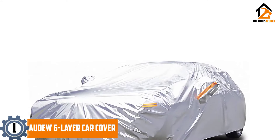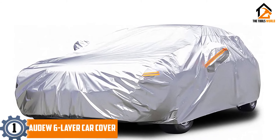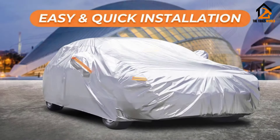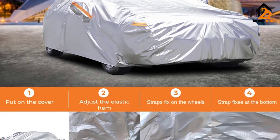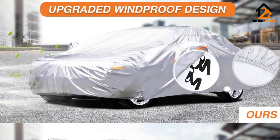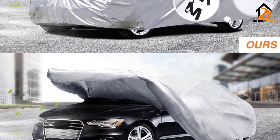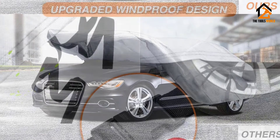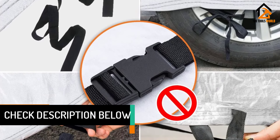And finally at number 1, we have the Audu 6 Layer Car Cover. The cover's layers include a non-woven and reflective protective coating, a UV-resistant aluminum film sandwiched between two layers of waterproof and dustproof polyethylene, a waterproof EVA layer, and a soft cotton inner lining to protect your paintwork. It offers all-season protection by effectively keeping out water, snow, and dust, and preventing heat damage. Five reflective stripes at the front, middle, and rear help improve your vehicle's visibility at night.